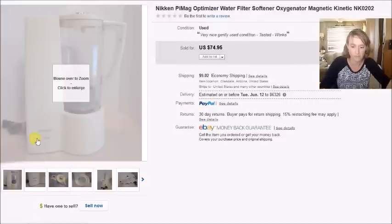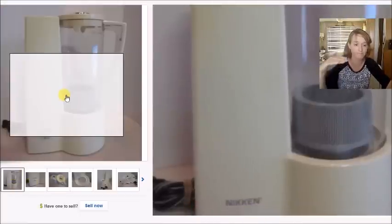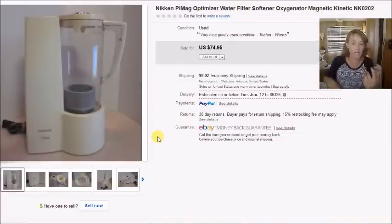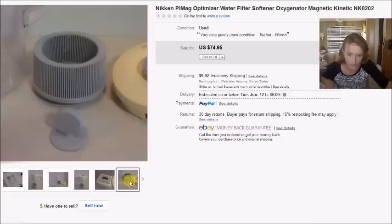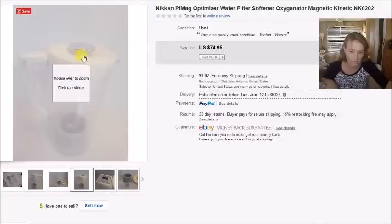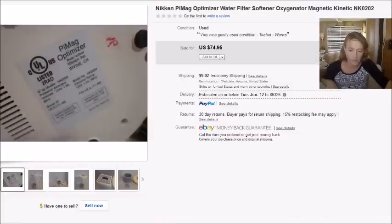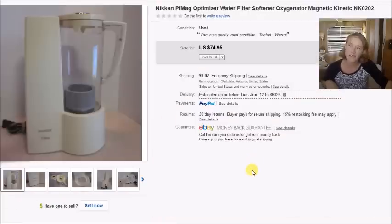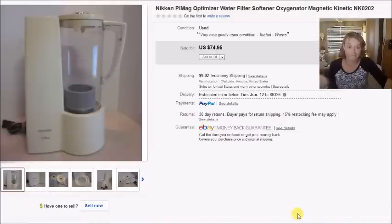These are definitely something to look for. The way to test them is to fill them with water, turn them on, and they should make a little tornado inside — it's some kind of magnet mechanism. Make sure all the pieces are there: the filter piece, the little magnet piece, the pitcher, and the lid. These might be the third or fourth I've sold. They're essentially water softeners or optimizers, so be on the lookout for them.